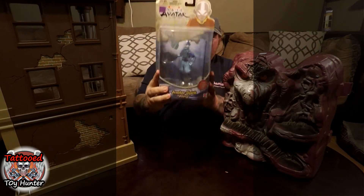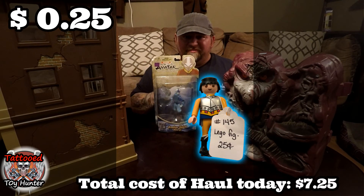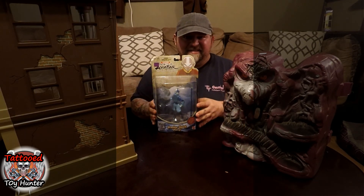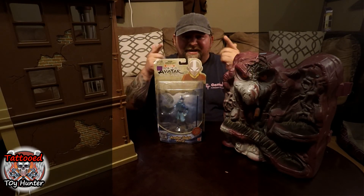So we got the Firehouse for $1.99, the Last Airbender for $1.99, and $3 for Snake Mountain. All in all, a good deal. I also got a Playmobil figure for $0.25 — I like those little characters from the 70s and 80s. This is going to be my haul, guys. This is the Tattooed Toy Hunter reminding you to never give up that hunt. Take care.